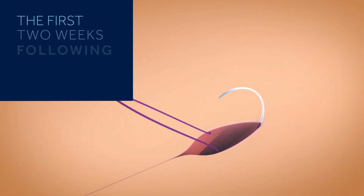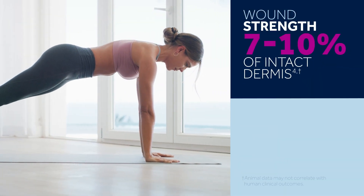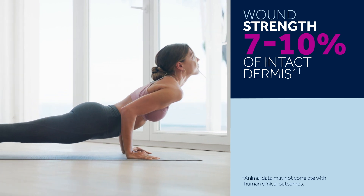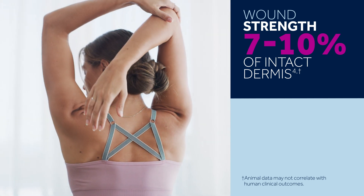The first two weeks following surgery are critical — this is when the wound is weakest. During the inflammation and proliferation stages of wound healing, type 1 collagen is low, increasing gradually to improve the strength of the wound. While this is happening, wound strength is only 7–10% of that of the intact dermis.